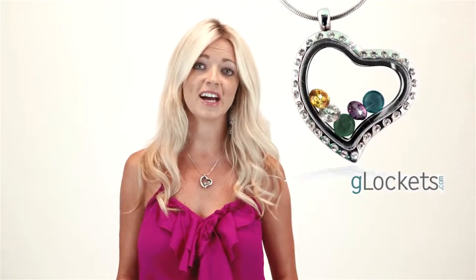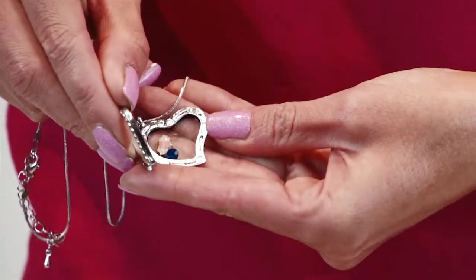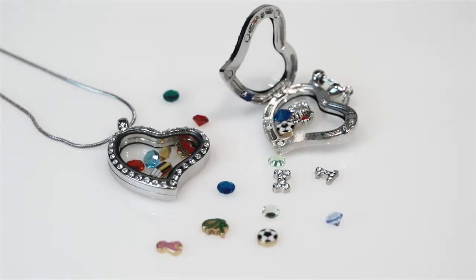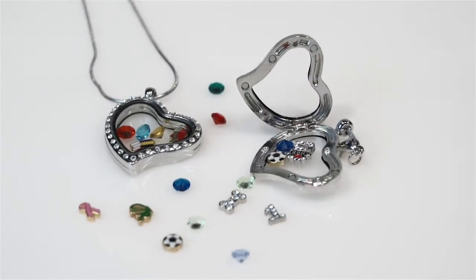A Glocket is a glass locket that you can open up and put in birthstone charms or other charms of the ones that you love. Instead of a normal locket that's closed and the picture inside is a secret, this is out in the open — everyone can just look and see it.